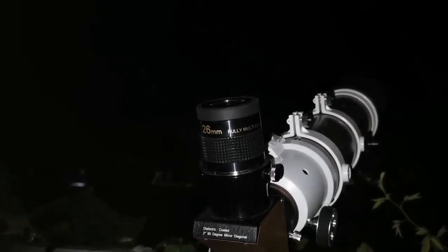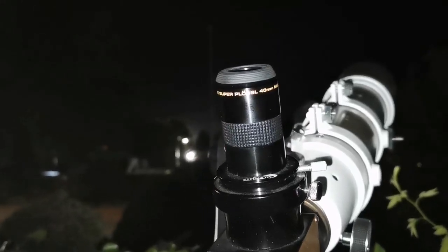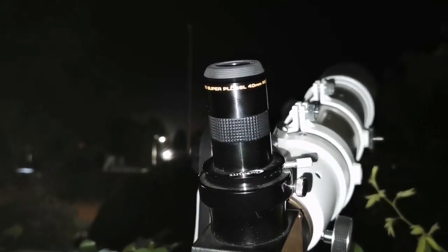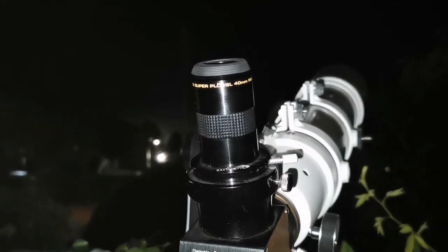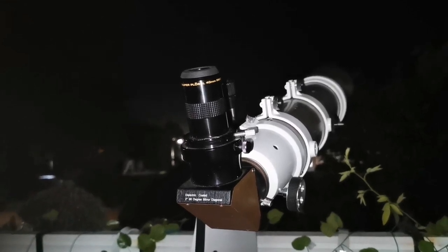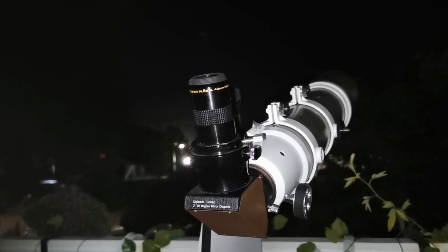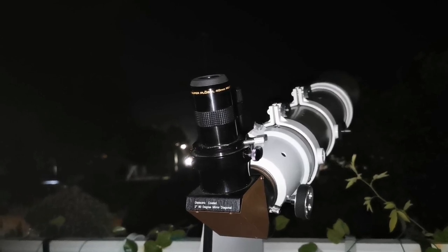I'm going now for the 40mm Plössl — this is a Meade Super Plössl 40mm. Let's see the view through this. I must be really tired; I can visually see the comet but I cannot photograph it. So the best result so far was the 26mm cheaper generic eyepiece.